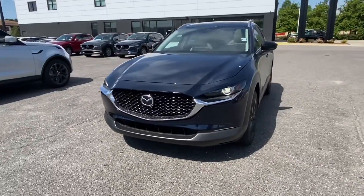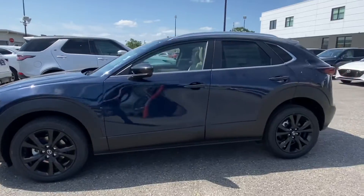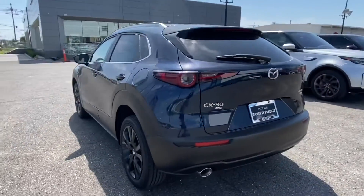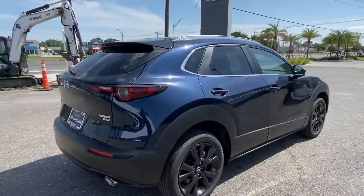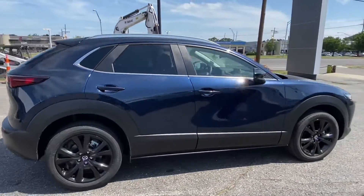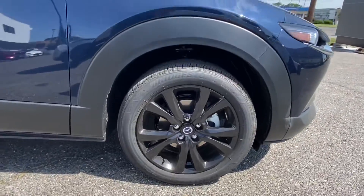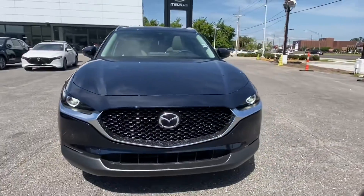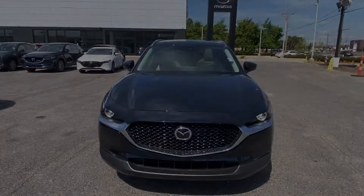Thank you for choosing Peretti Mazda for your next vehicle purchase. Today we have our brand new 2022 Mazda CX-30 2.5 Turbo Edition. This vehicle is a beast on the road with the deep crystal blue exterior. Here we have our 19-inch gloss black alloy rims, and in the front we have that nice, mean and shiny Mazda grille. Let's go take a look at the interior of the vehicle.